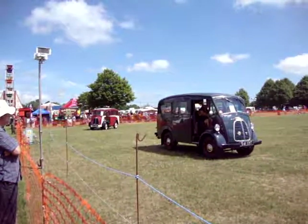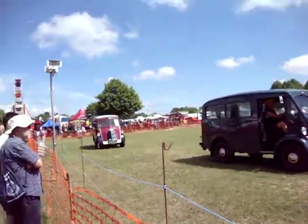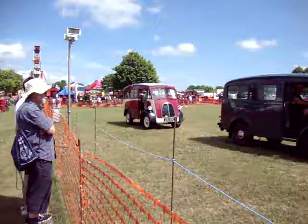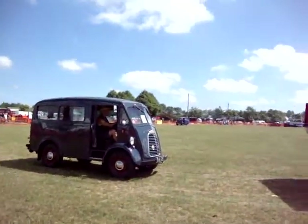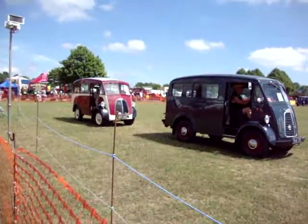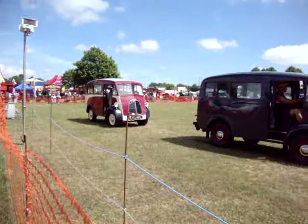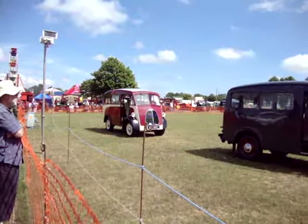Now we come to a very notable design of vehicle, the Scammell Mechanical Horse. Scammells were best known, of course, for their very large heavy trucks, but the Mechanical Horse was developed by them in the 1930s. The examples we have here today are the types that were built for the railway companies, British Railways in particular, in the post-war period.